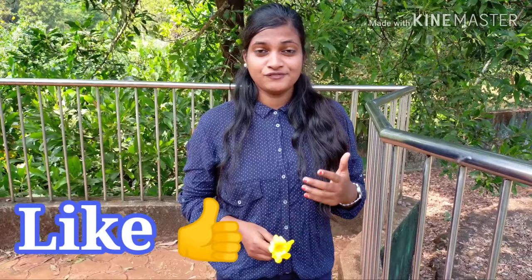So this was about Bondla Wildlife Sanctuary. If you like my video, kindly like and comment. If you have any questions or queries regarding this video, you can comment below. Kindly like, share, comment, and subscribe to my channel. Thank you so much for watching.